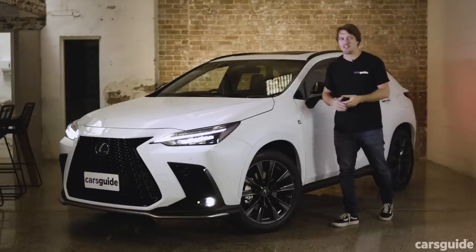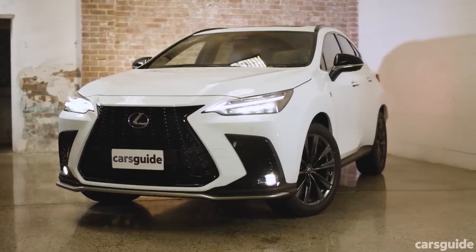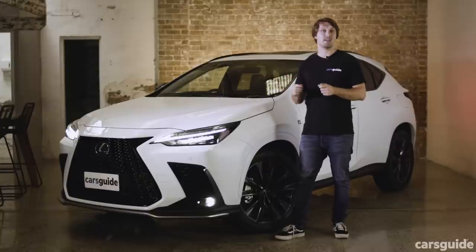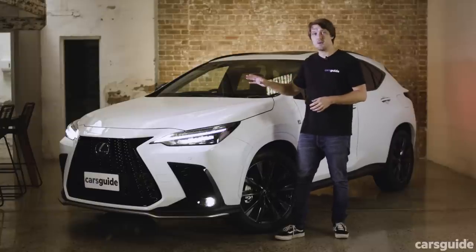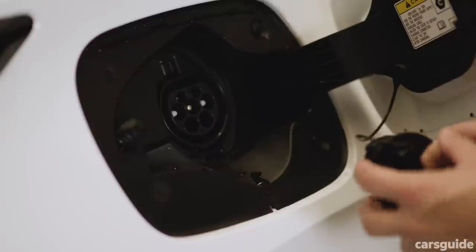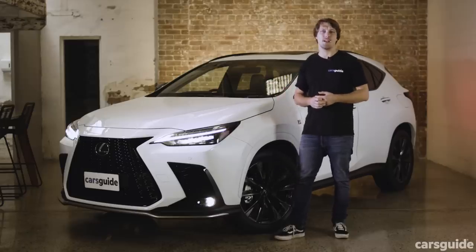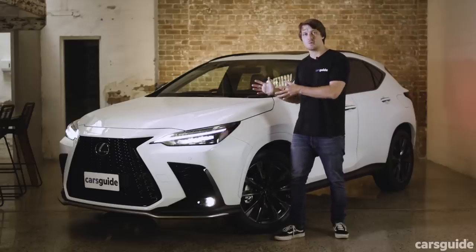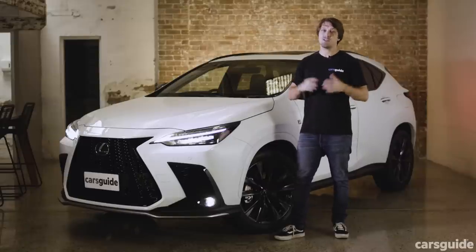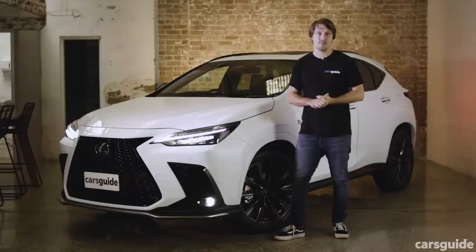This Lexus is an important Lexus, and not just because it's the brand's new NX mid-size SUV, potentially its best-selling model. This one is important because it's a plug-in hybrid, a first ever for Lexus, and as a result, the most expensive NX you can buy. The question is, should you consider this one over the renowned regular hybrids that Lexus sells? And what sets it apart from its luxury plug-in hybrid rivals?